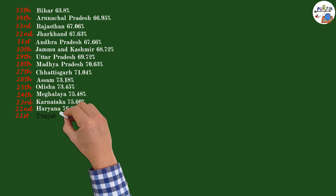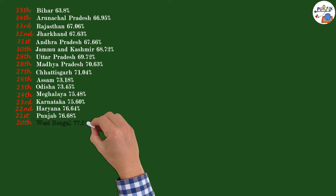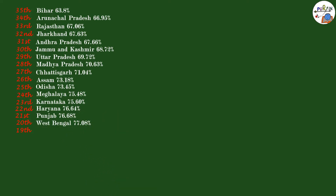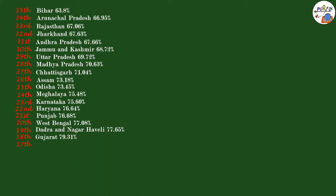22nd: Haryana 76.64%. 21st: Punjab 76.68%. 20th: West Bengal 77.08%. 19th: Dadra and Nagar Haveli 77.65%. 18th: Gujarat 79.31%. 17th: Uttarakhand 79.63%. 16th: Manipur 79.85%.